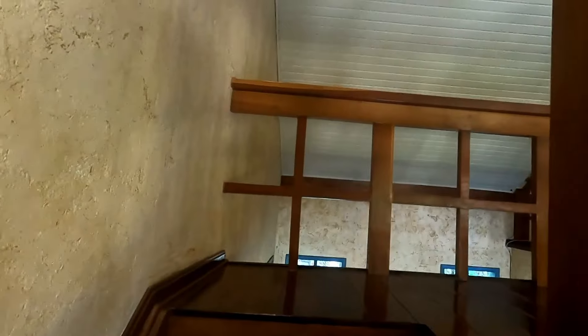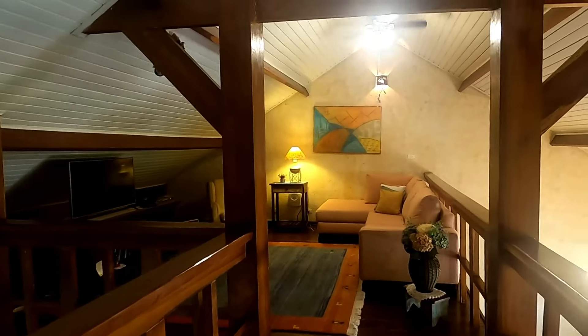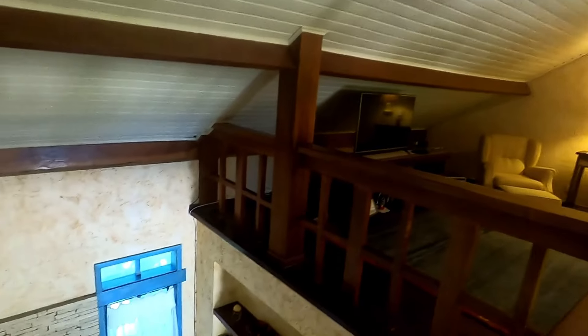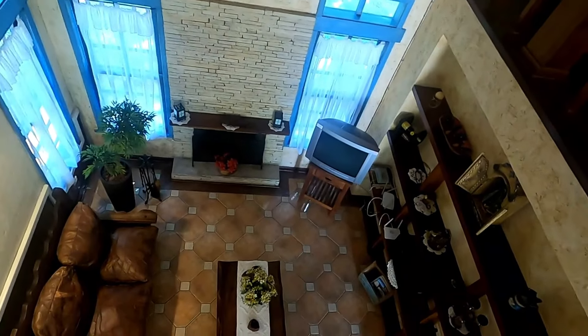Essa chácara está apenas 60 quilômetros do marco zero da Praça da Sé. É uma opção ideal para moradia ou lazer. Tem internet de fibra ótica. O mezanino: um espaço maravilhoso para leitura, para TV. Aqui nós visualizamos a sala com a lareira.